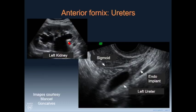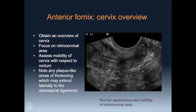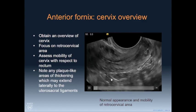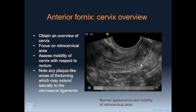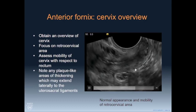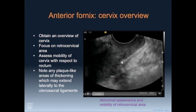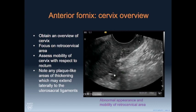Here's an example of hydronephrosis caused by a deep endometriosis implant. This is the important overview called the sliding sign. We want to see tissue slide freely from the back of the uterus — this is called the torus uterinus, where the uterosacral ligaments meet in the midline, and this is an important location for deep endometriosis. This image shows an abnormal sliding sign: there's an implant back here and you can see the tissue just doesn't move.